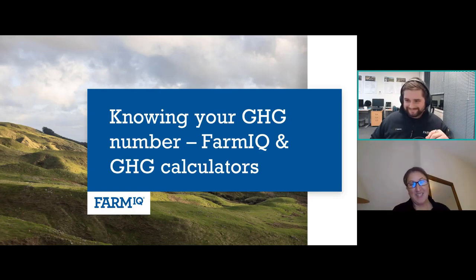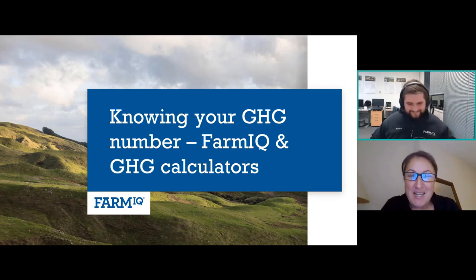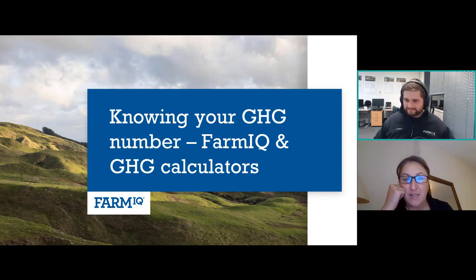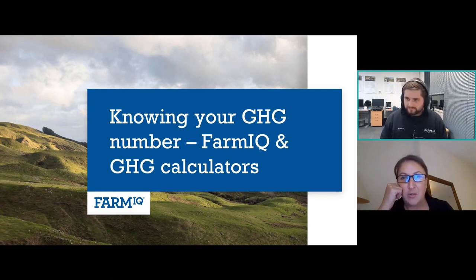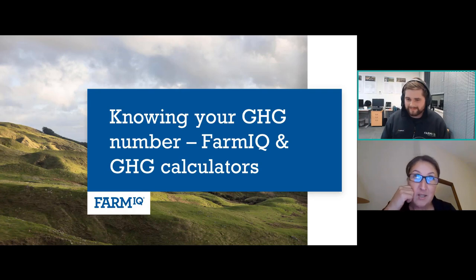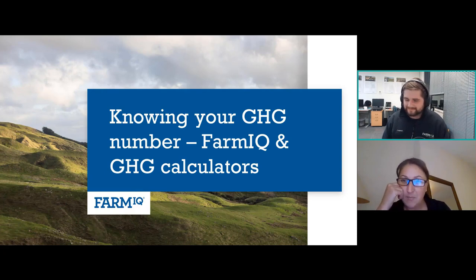We're live! Welcome everyone, and thank you for coming to this webinar on knowing your GHG number and FarmIQ and GHG calculators — how FarmIQ can help you work out your number with various different calculators out there. I'm coming to you from the not-so-sunny UK, mid-Wales, in the middle of farming. It's eight o'clock in the morning here. Tom and Craig and other FarmIQ staff are sitting back in Wellington and the Waikato supporting me.